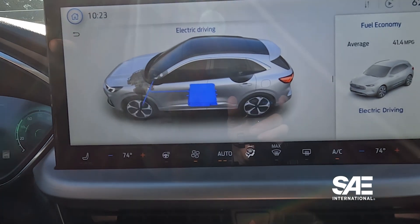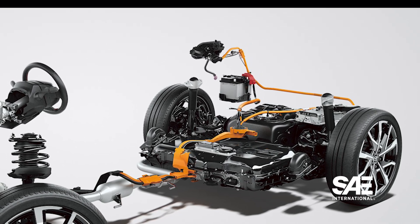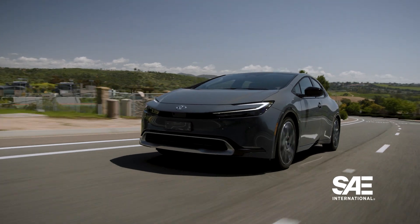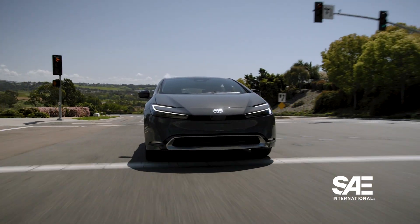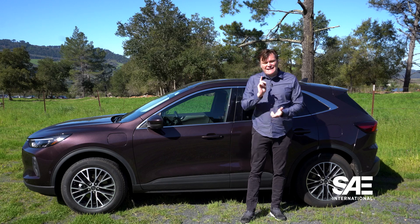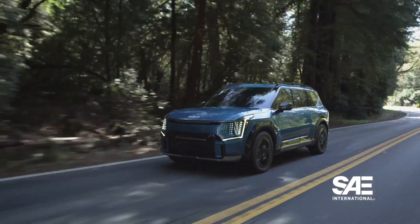Because its selling point is extended electric-only range over a regular non-plug-in hybrid, a plug-in hybrid has a larger battery pack. For example, the pack in this Ford Explorer is 10.7 kilowatt-hours. For context, the new Prius Prime plug-in hybrid has a battery pack capacity of 8.8 kilowatt-hours, while the regular Prius hybrid's pack is only 0.75 kilowatt-hours. If this were a pure electric vehicle, its battery pack would be much larger — for example, this Kia EV-9 has a battery pack capacity of 99.8 kilowatt-hours.